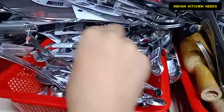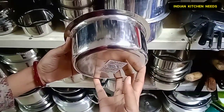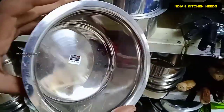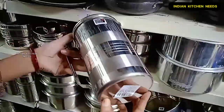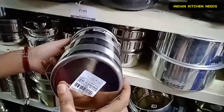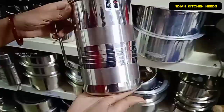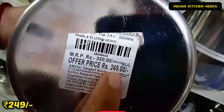The best thing is that you will get all kitchen tools in this store. I will show you stainless steel — this is a heavy bottom and the price of the offer is just 99 rupees. This next one is also stainless steel, good quality and heavy weight. The price of the offer is 249 rupees.